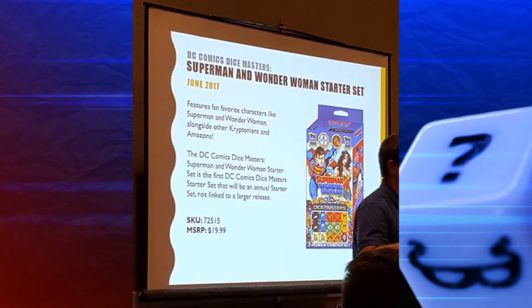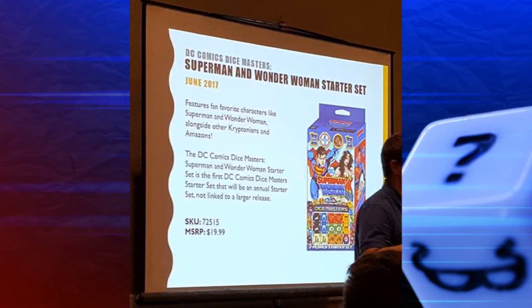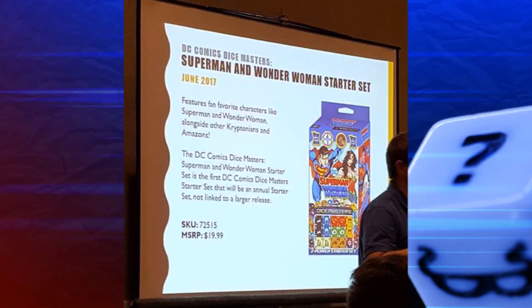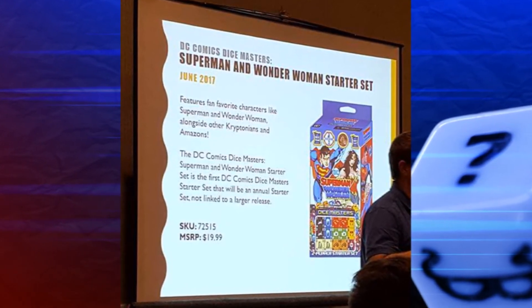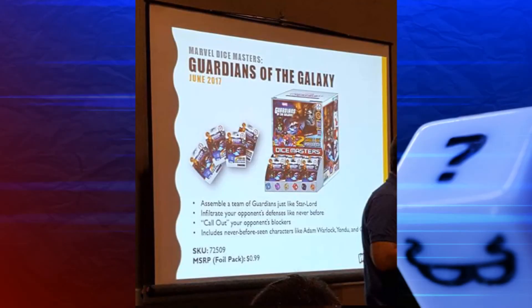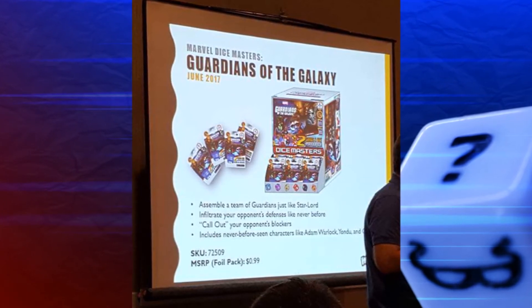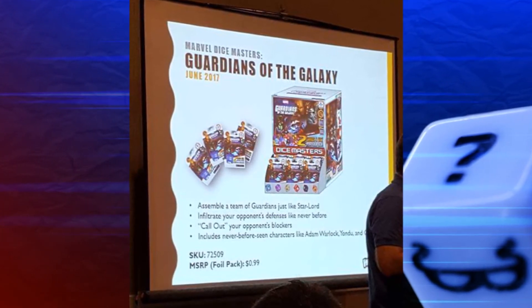Moving on to June, we have two releases as well. We have the Superman and Wonder Woman starter set. This will be the DC-themed annual starter set, and it is not connected to a larger set — just a standalone starter set like the Iron Man and War Machine starter set. The other set we're getting in June is the Guardians of the Galaxy Gravity Feed. I'm assuming they moved the launch date back so it would drop after the next Guardians of the Galaxy movie comes out.